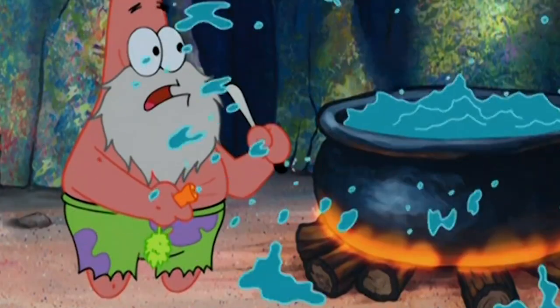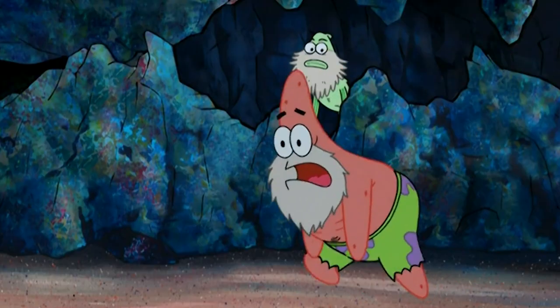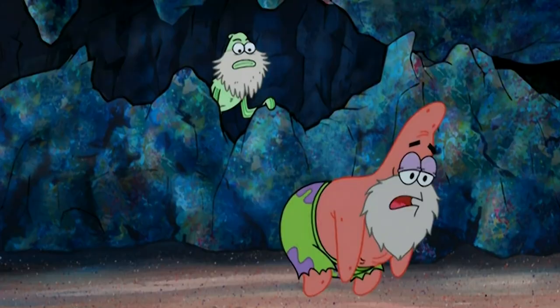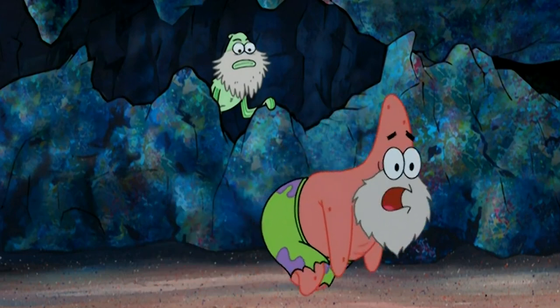There's another mistake in this scene too, right after this clip, so keep an eye on Patrick's feet. If you were watching his legs, then you probably noticed it. Patrick actually walks behind one of the puddles in the ground, which means it was on a layer above Patrick in the foreground.